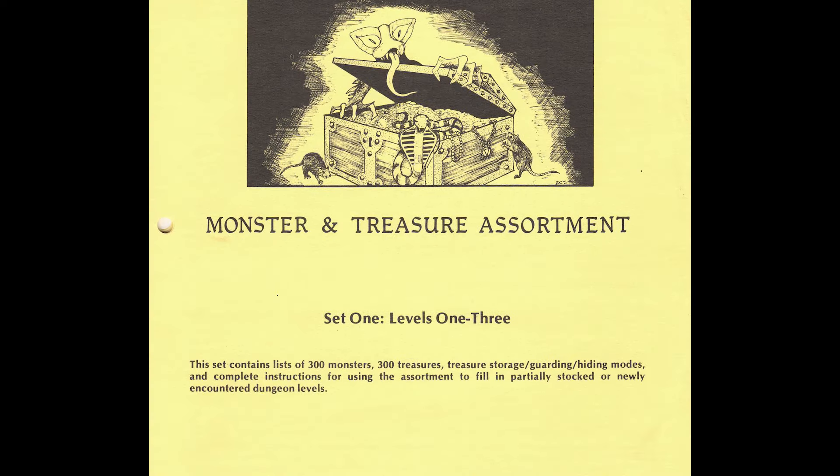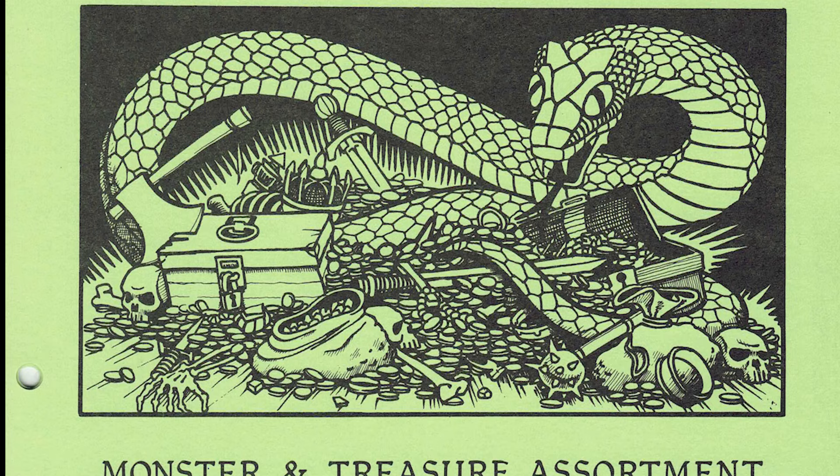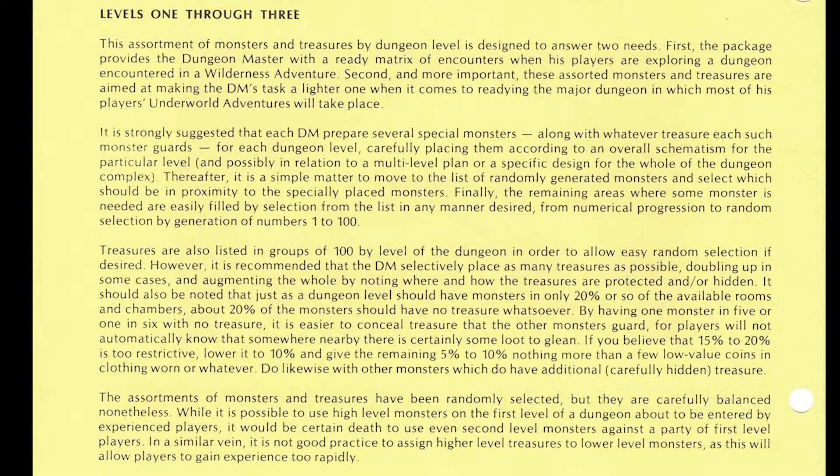The cover states: 'This set contains lists of 300 monsters, 300 treasures, treasure storage, guarding and hiding modes, and complete instructions for using the assortment to fill in partially stocked or newly encountered dungeon levels.' The introduction reads: 'This assortment of monsters and treasures by dungeon level is designed to answer two needs. First, the package provides the dungeon master with a ready matrix of encounters when his players are exploring a dungeon encountered in a wilderness adventure. Second, and more important, these assorted monsters and treasures are aimed at making the DM's task a lighter one when readying the major dungeon.'